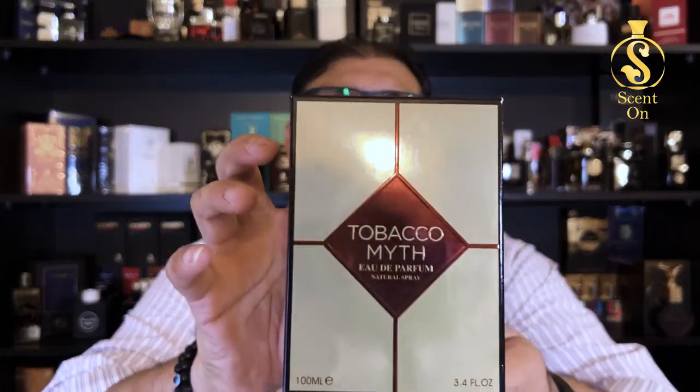What's up guys? Welcome back to my channel once again. I hope you're all doing great and welcome back to this new episode. In this video, I'm going to review a very economical fragrance from the house of Fragrance World Dubai. This perfume is one of my favorites from the house — Tobacco Myth — and this perfume is a clone or an alternative of Carolina Herrera's Mystery Tobacco.